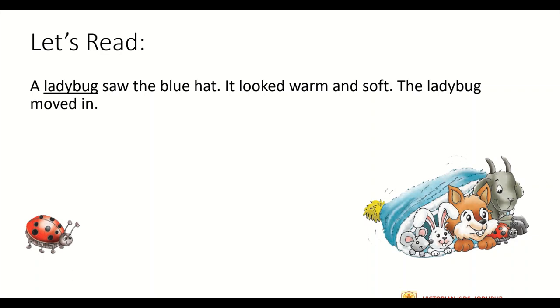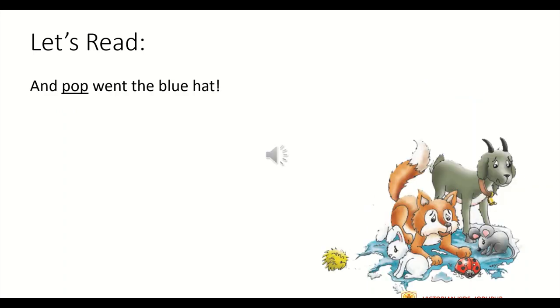Now we will move on to another paragraph. A ladybug saw the blue hat. It looked warm and soft. The ladybug moved in. A ladybug is a small flying insect, usually red in color with black spots. So the ladybug also enters Sam's warm and soft blue colored hat. And pop went the blue hat. Pop means to burst with a sudden short sound. So as soon as the ladybug enters the hat, the hat bursts and makes a pop sound.